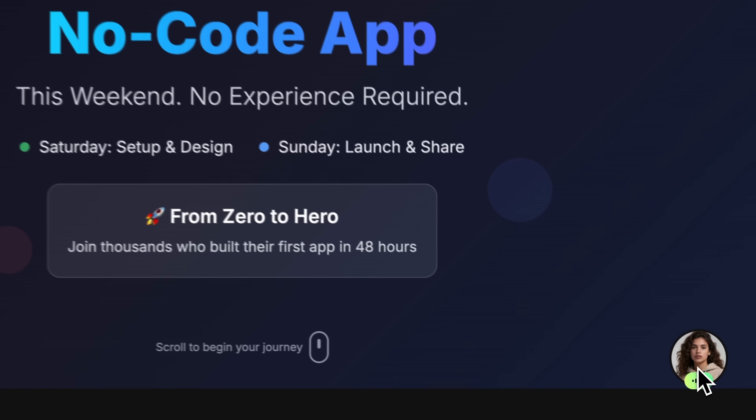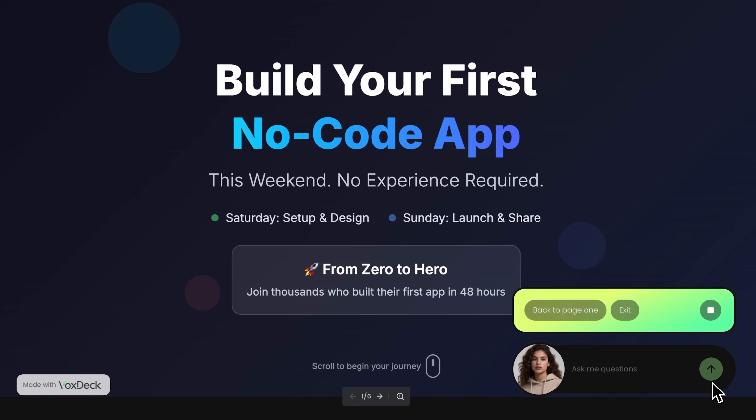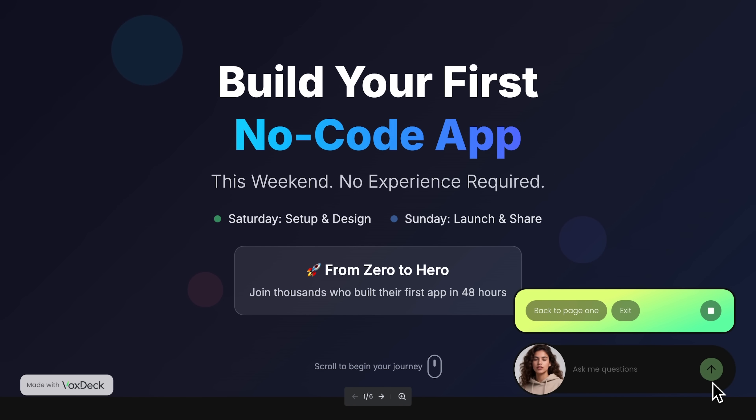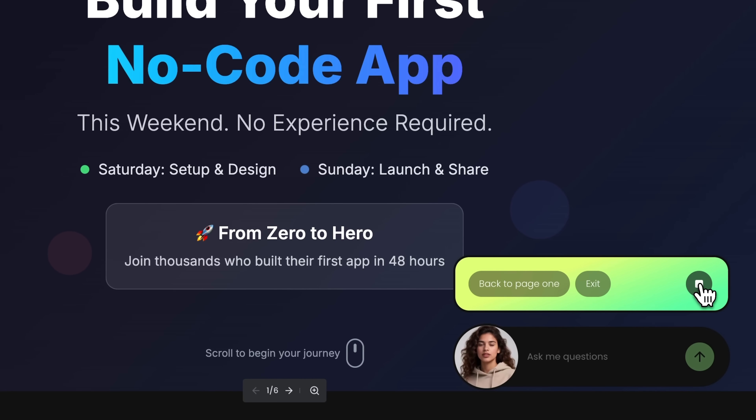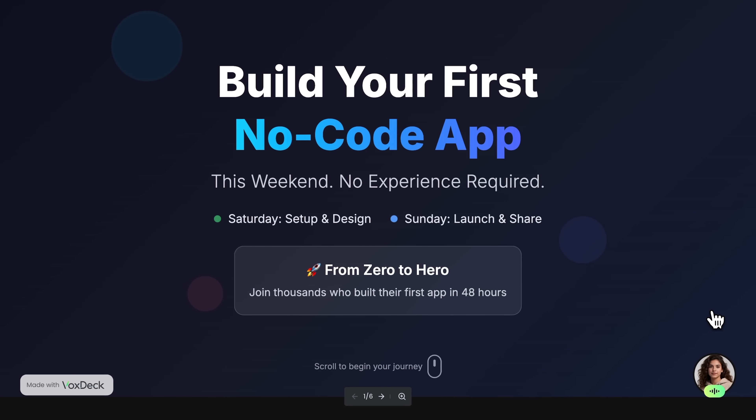Note the animations — moving circles in the background and text blocks that pop up smoothly. Now I want to test the avatar feature. Let's click on it. The avatar says: 'This weekend, we'll transform you from complete beginner to app creator, no prior experience needed. The process is simple — Saturday for setup and design.' This is simply amazing. You don't even have to read your presentation aloud yourself. You can send the link and the avatar will present the slides for you, and users will even be able to ask questions.